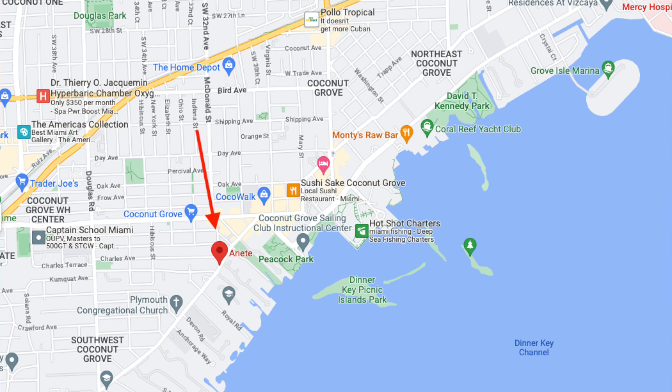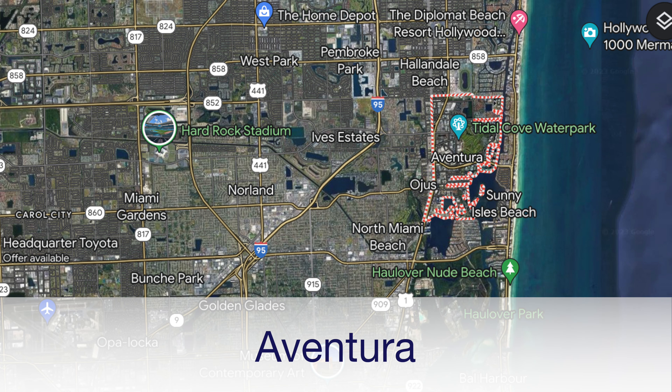Coconut Grove also features a very active sailing community with sailing clubs and boat clubs along the bay, like Biscayne Bay Yacht Club, Coral Reef Yacht Club, and Coconut Grove Sailing Club. There is also the U.S. Sailing Center, which is where the U.S. Sailing Team trains whenever they are in Miami.